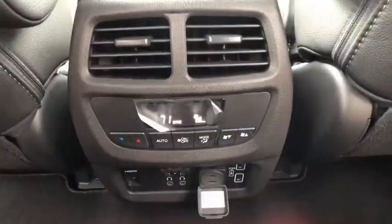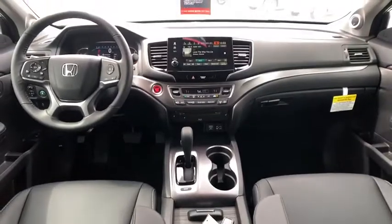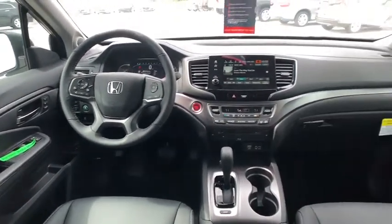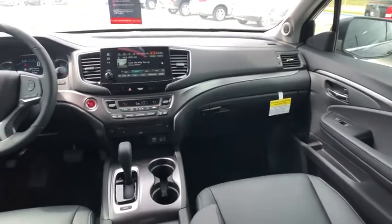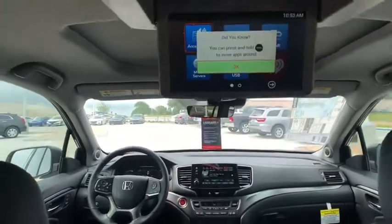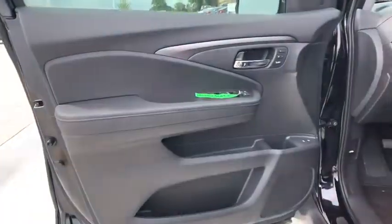A vehicle like this doesn't come along every day. Come in and get it before someone else does. Carbon Auto.